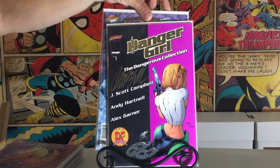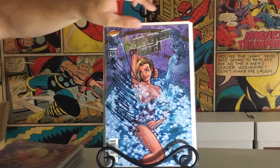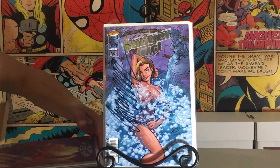I've been doing some research on this book, and a 9.8 — which this book is really high grade right here — has a GPA of over $100. You don't see too many of them on eBay. I'm really happy to find these in the wild. You never know what you're going to find out there.